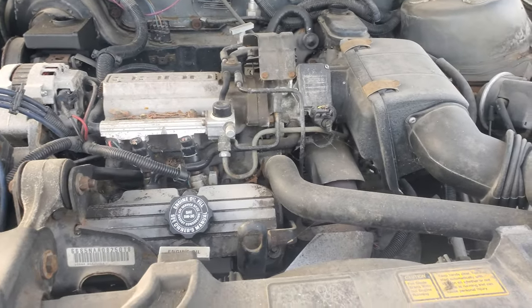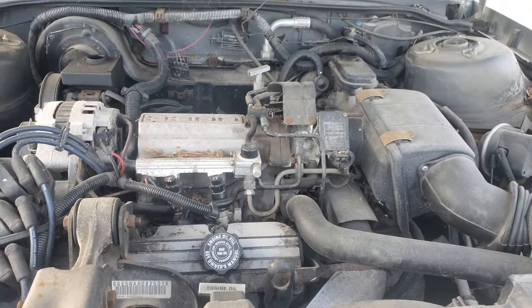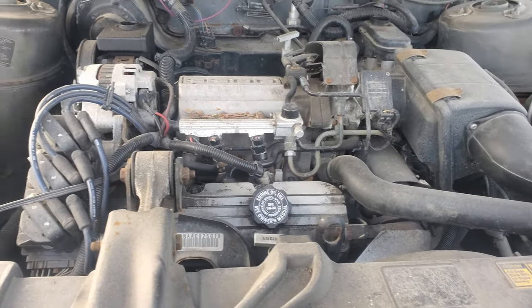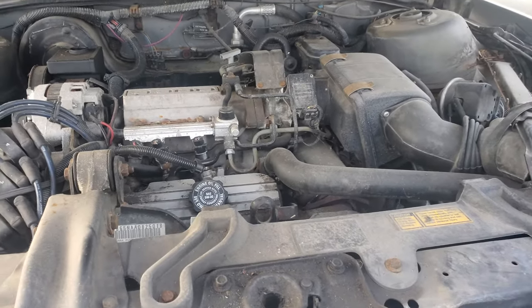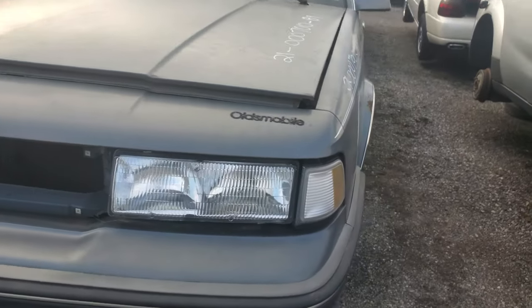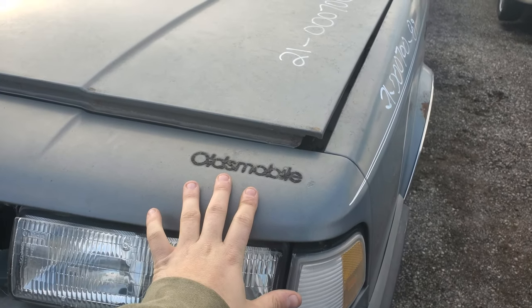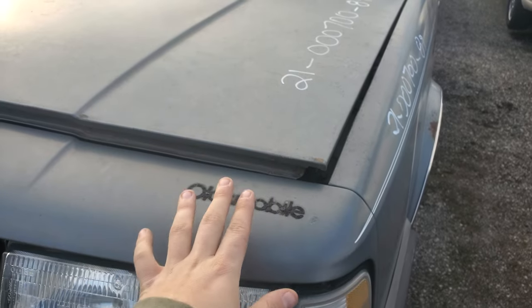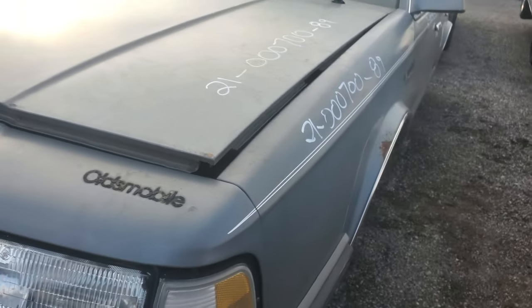Heavy hood, and we've got a 3.3 liter V6 under the hood, which is actually a really good engine — probably one of GM's best V6s aside from the 3.8 liter. I liked where they put the Oldsmobile badge on these, off to the driver's side — just different.